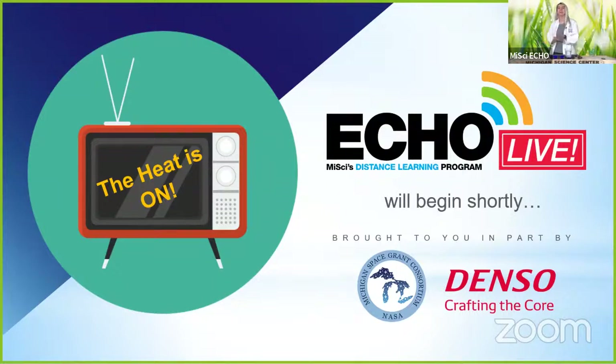Hello, everyone, and welcome to this Wednesday's episode of Echo Live. I'm calling this episode 'The Heat Is On,' and we're using this episode to celebrate one of my favorite holidays of the entire year because it celebrates the place where we all live, no matter where you are connecting from right now, which is the planet Earth.